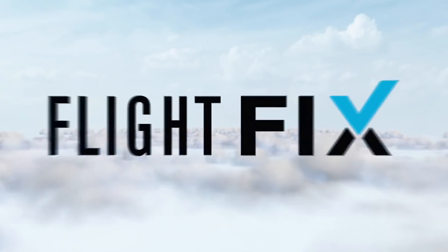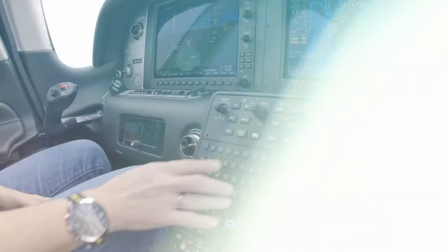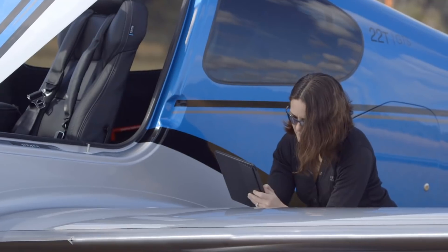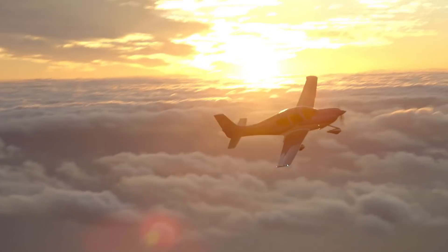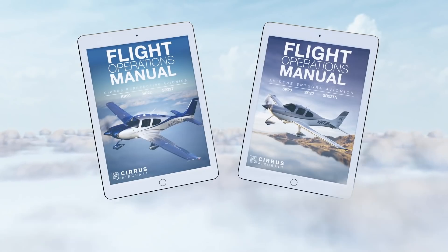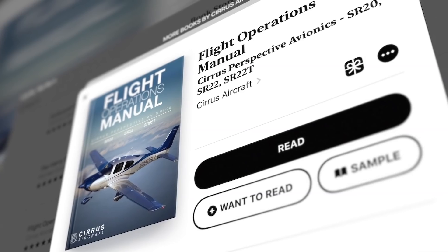This episode of the Cirrus Approach Flight Fix is brought to you by the Cirrus Aircraft IFOM, the interactive flight operations manual that's so nice they made it twice — for both the Garmin Perspective and Avidyne Integra line of Cirrus SR Series airplanes. With text, interactive widgets, and beautiful video demonstrations, you'll get up to speed quickly on the safest procedures and best practices for SR Series flying. It's the perfect addition to your digital flight kit. Available now on the Apple iBook store.